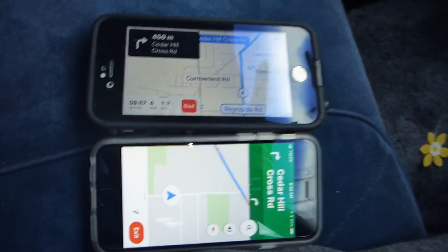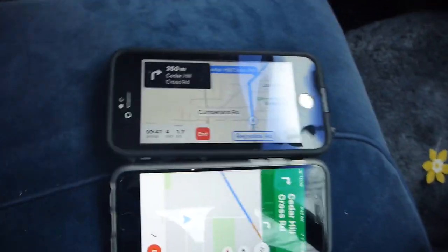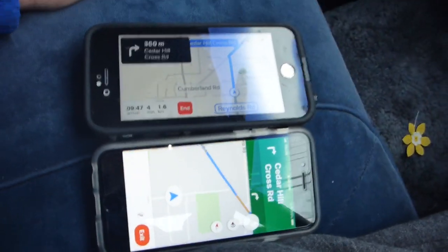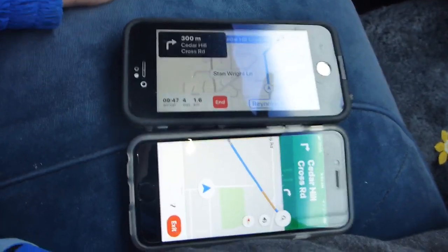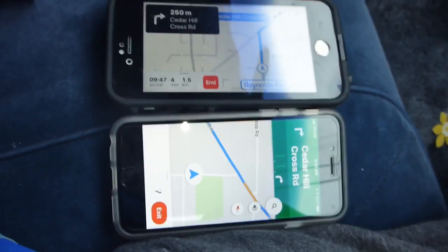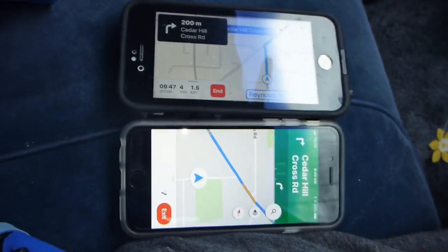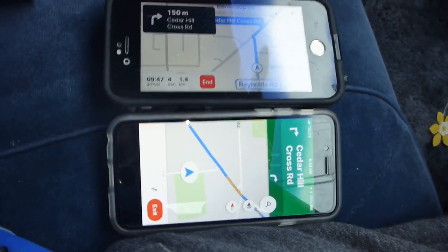Now it's telling us — on both maps — to turn right onto Cedar Hill Cross Road in 450 meters. Again, Google Maps seemed to be slower in giving the information than Apple Maps.